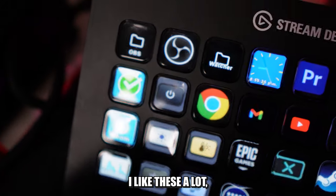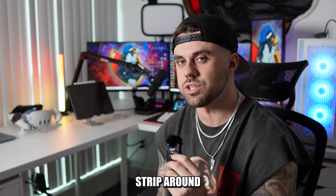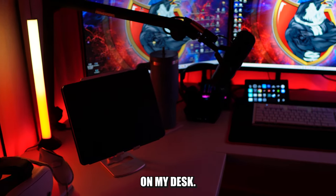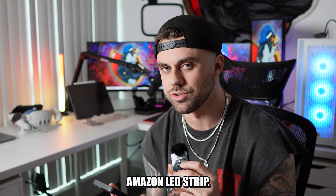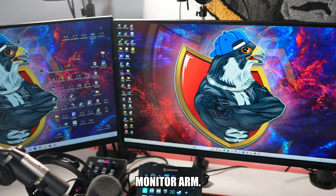I have Govee lights and I like them a lot, especially because I can control them with my Stream Deck. The LED strip around the back is unfortunately not Govee — I wish it was, but with all the mounts on my desk it'd be too hard to take off, so I'm just leaving it as the Amazon LED strip.